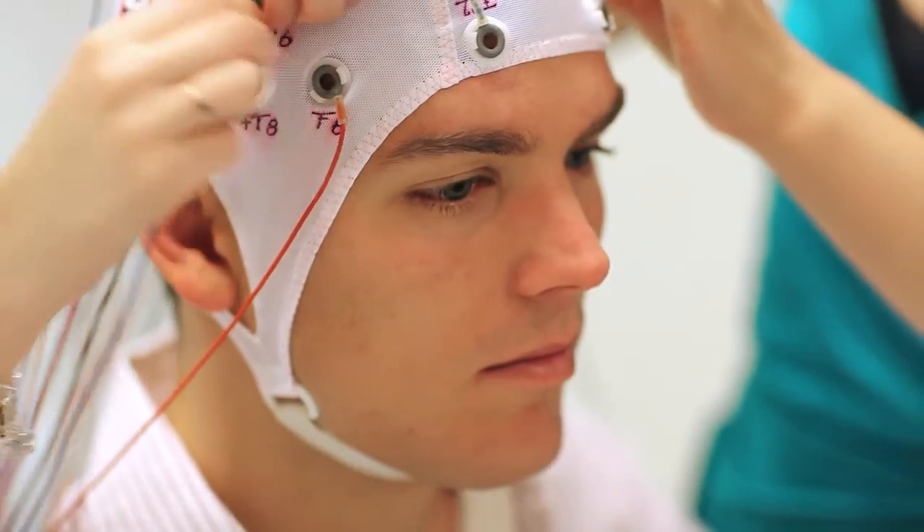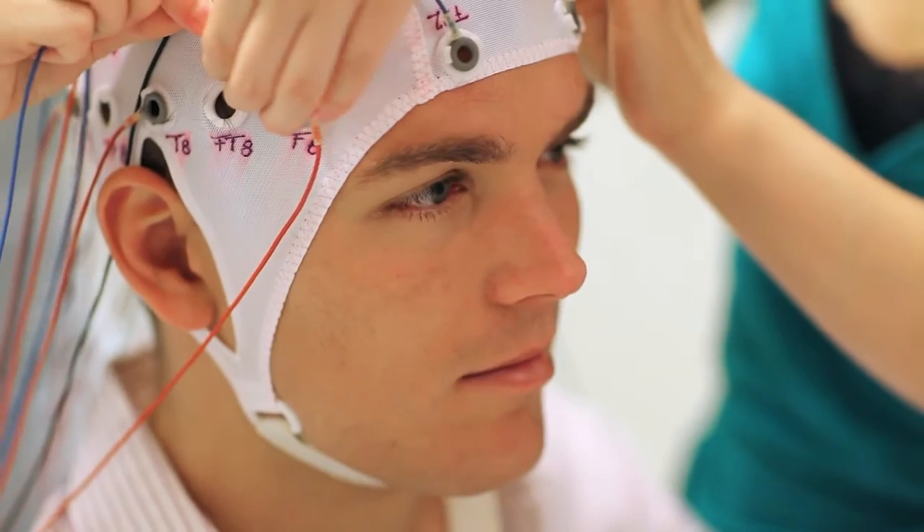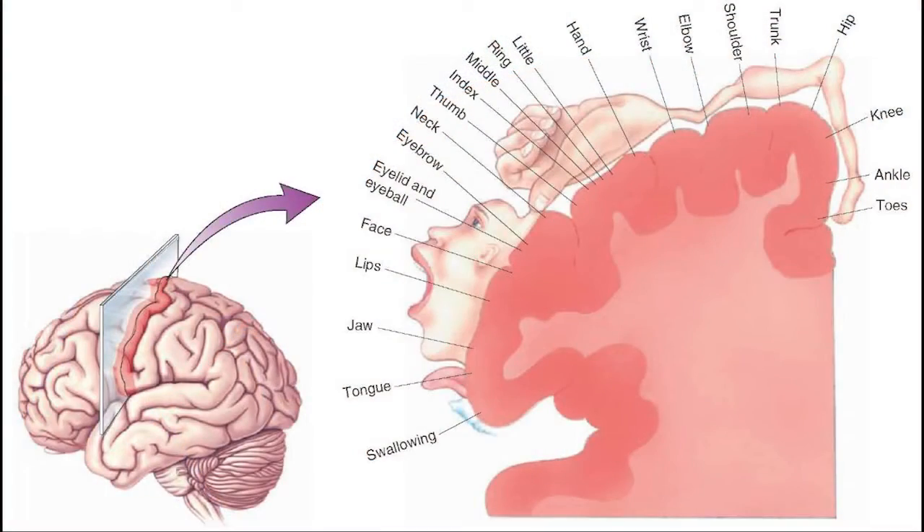If you were to measure brain activity along this strip, you'd see that every tiny millimeter of it corresponds to some particular part of your body. Not all body parts are represented equally — some parts have more real estate devoted to them, like your hands, feet, genitals, mouth, lips, and tongue.